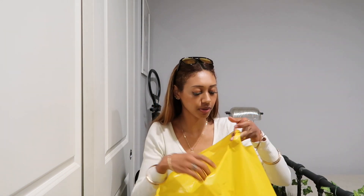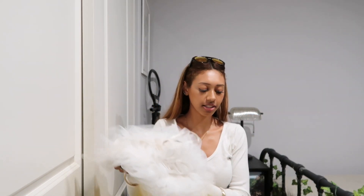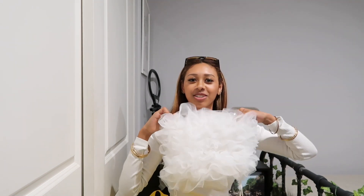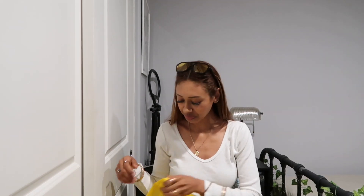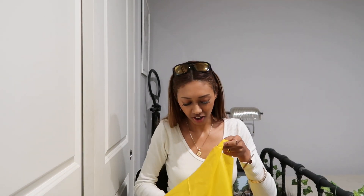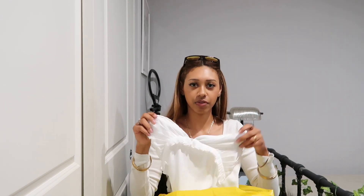I'm gonna start with this bag because this is stuff for my graduation party tomorrow. So I got this tube top — it's a little extra but that's literally so me. And then I got this really pretty dress — I'm gonna wear this dress first and then change into that outfit.